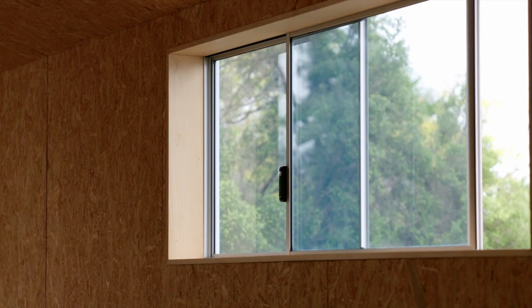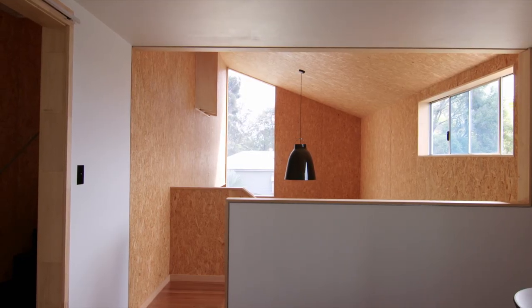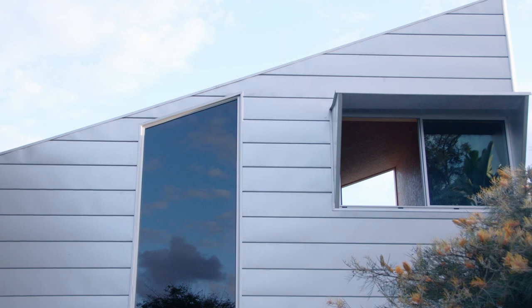The system can be single or double glazed, and it's possible to restrict the opening of the sash if you happen to be using this window in an application where falls are a risk. And of course, the Vantage Residential Series Sliding Window is available in a wide range of colours to suit your home or building project.